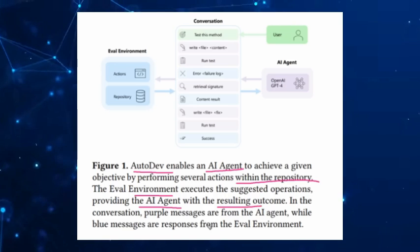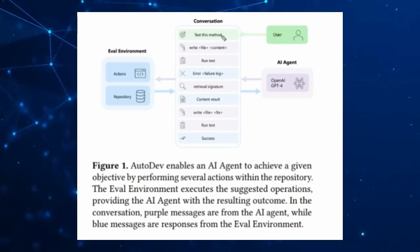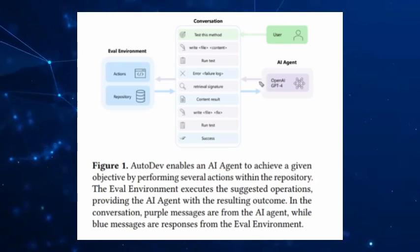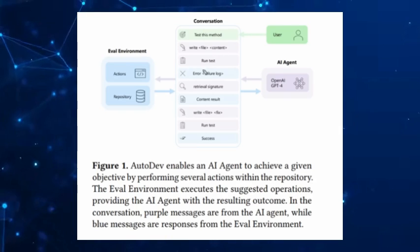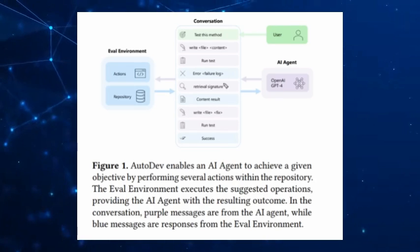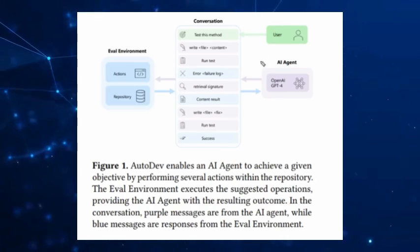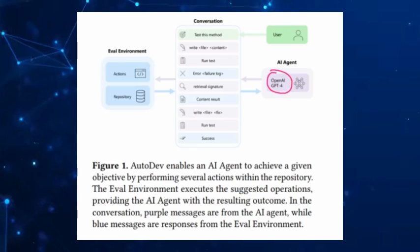Imagine having an AI that can plan, code, test, and even deploy software without constant human oversight. That's what Autodev brings to the table. It's like having an ultra-intelligent assistant that knows precisely what to do and when to do it. This makes software development much faster, much more efficient, and less prone to human error.